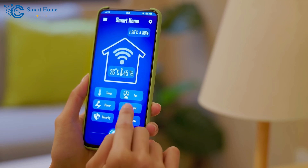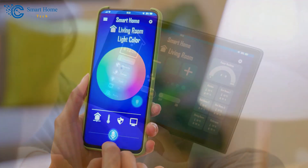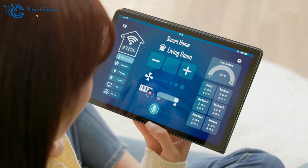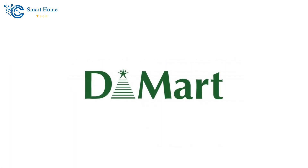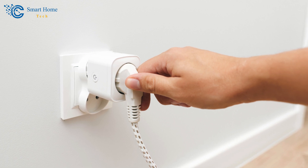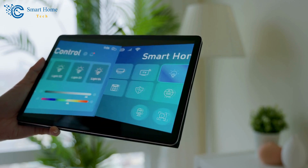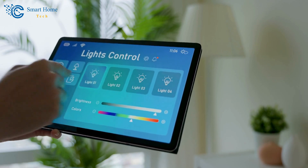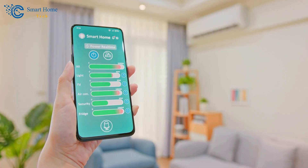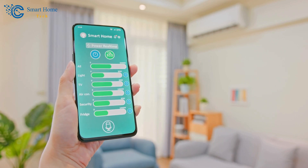Imagine controlling your home appliances with a simple tap on your smartphone, no matter where you are. This is not a glimpse into the future, but rather a reality brought to you by Amazon and DMART. The Wi-Fi Smart Plug is a revolutionary device that transforms your ordinary home into a smart home, allowing you to control your appliances remotely. It is the ideal combination of convenience and technology designed to simplify your life in ways you never imagined.